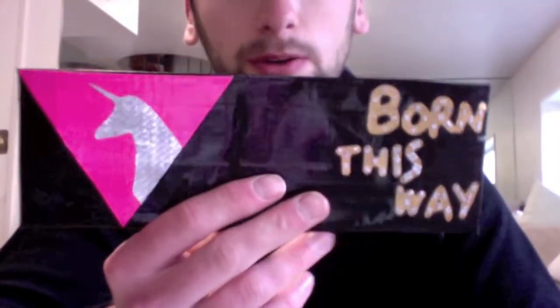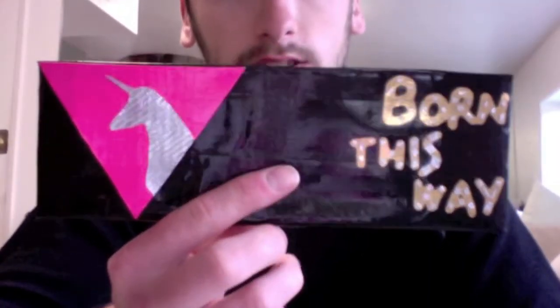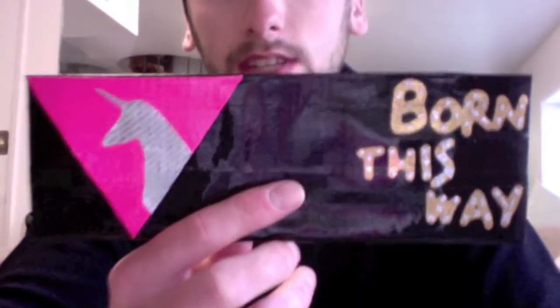If anybody else wants any custom orders, please send me a message, comment, or email me at freakywallet@gmail.com. And subscribe, thanks!